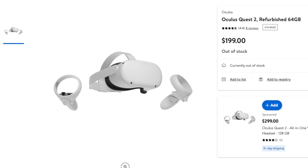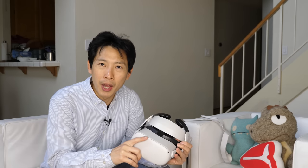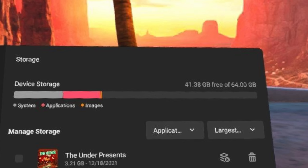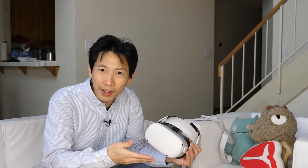I bought this refurbished version — it has 64 gigs for only $200. Amazon sells a 128 gigabyte version that's brand new for $300, and they bump it up another $100 for the 256 gigabyte version. Personally, I'm not that big a gamer, and after installing about a dozen apps I've only used about 20 gigabytes. So if you're going to get this to try it out, get the lowest gigabyte version unless you know you'll record videos or put movies on it.